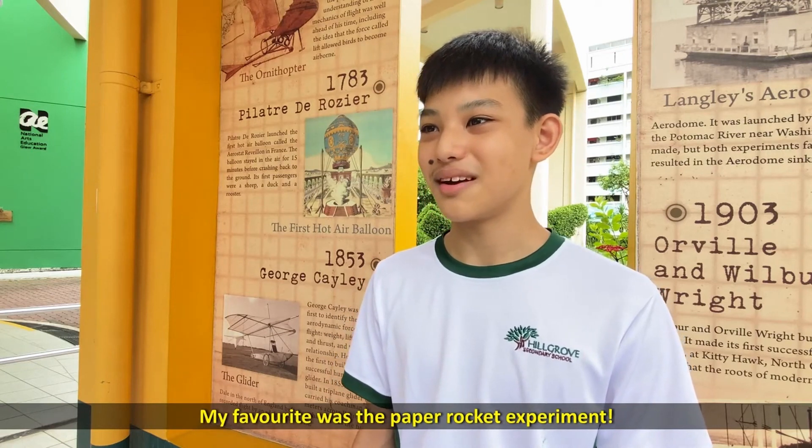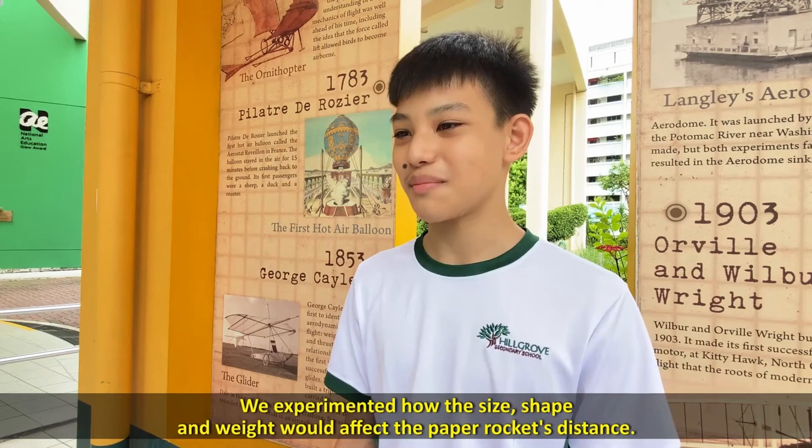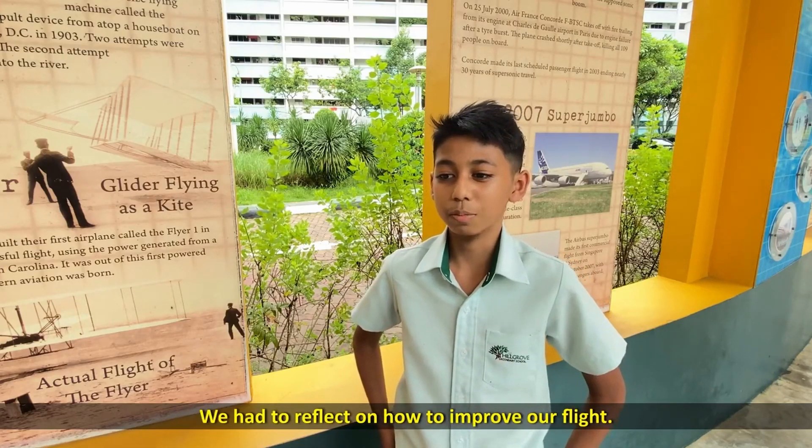My favourite was the paper rocket experiment. We had to experiment on how the size, shape and weight will affect the paper rocket distance. At launch, we had to re-look at the process. We had to reflect on how to improve our flight.